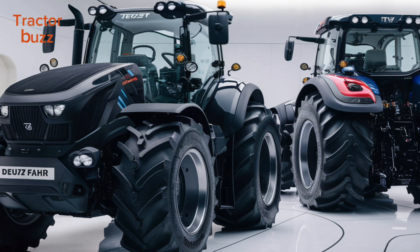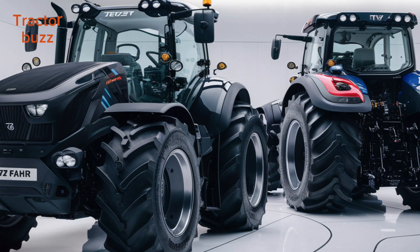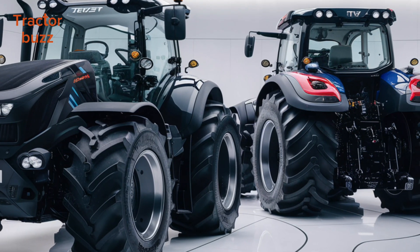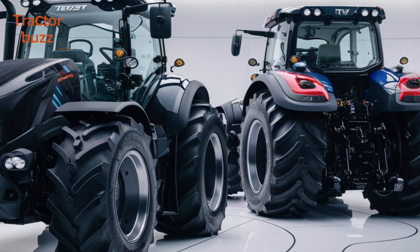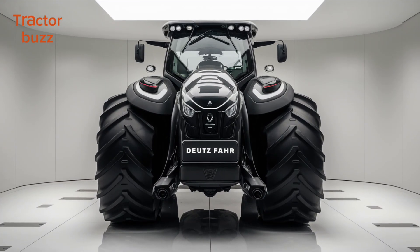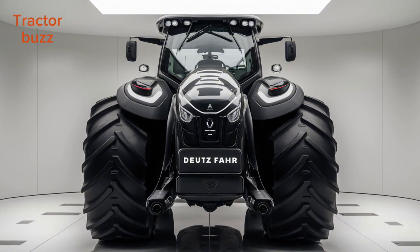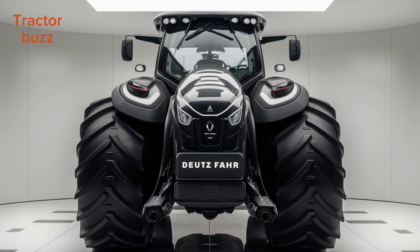The 9 Series TIEV delivers incredible torque and traction. Whether you're plowing, cultivating, or towing heavy equipment, this tractor does it all with ease. Step inside and you're greeted by a cabin that combines luxury with practicality. The spacious environment is packed with advanced features, from the iMonitor touchscreen control system to automatic steering and precision farming technologies.